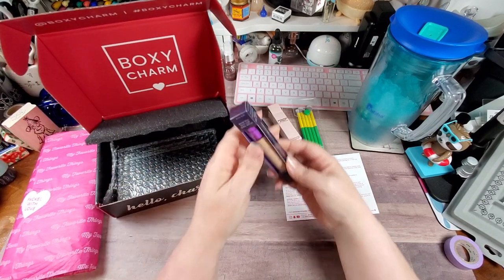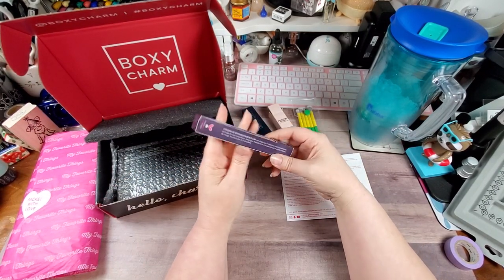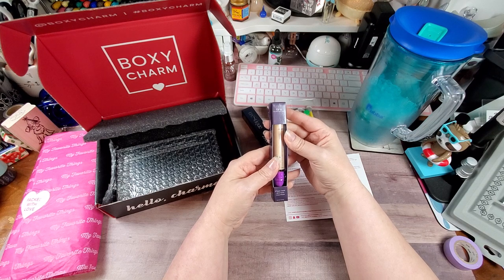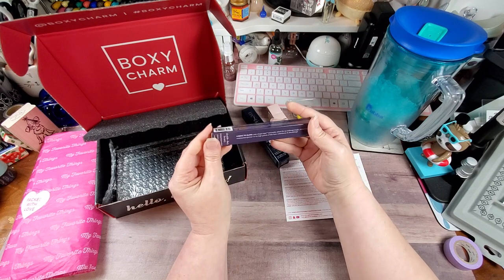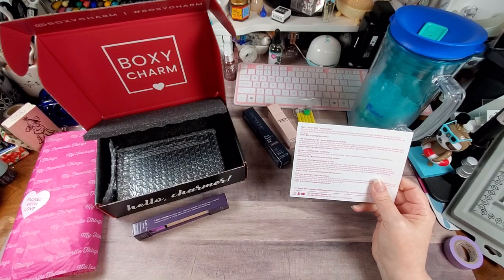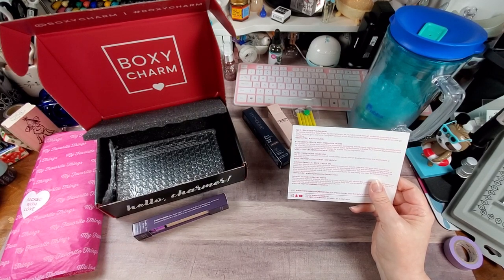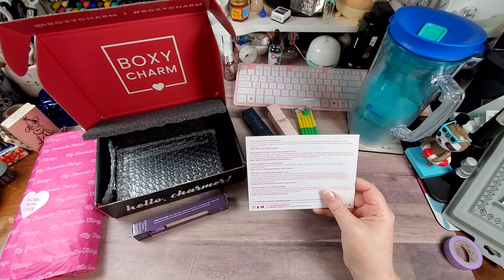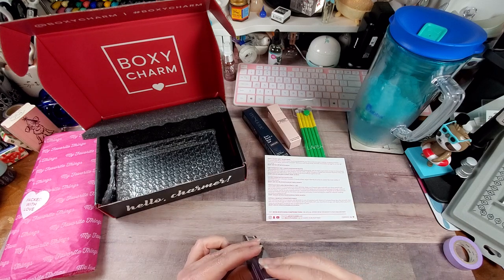The next item is the Tarte High Performance Naturals Shape Tape Glow Wand — four ways to glow over Shape Tape concealer. It's an instant eye lift in a tube — sheer liquid brighteners that let your skin come through to deliver a natural, lit-from-within youthful glow. Diamond Complex delivers a soft-focus finish. Includes a removable sponge for on-the-go blending. The color is called Alight.